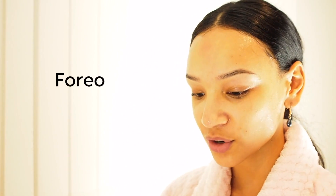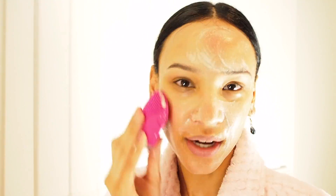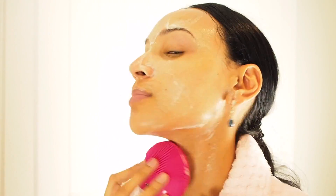Now I'm going to go in with my Ren cleanser and my Foreo. The Foreo is really good for removing dirt and excess oils, and it also gently buffs the skin. I'll put a little cleanser on it, add some water, and use it to buff and wash my face.